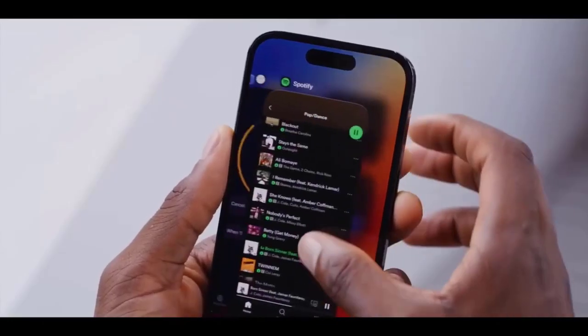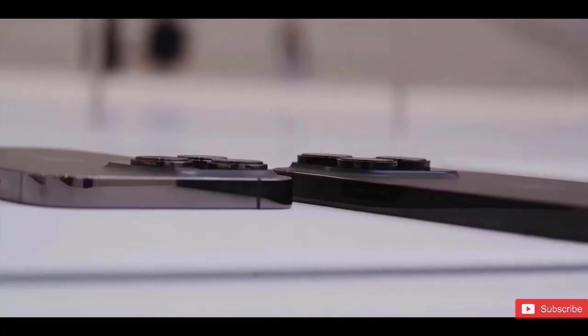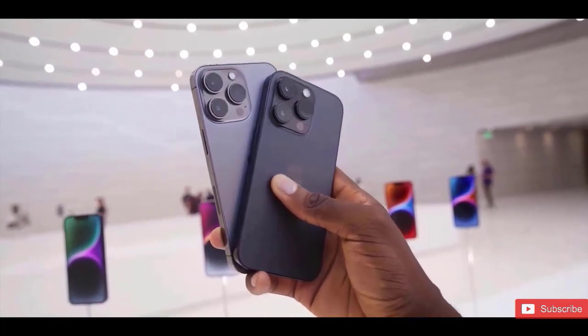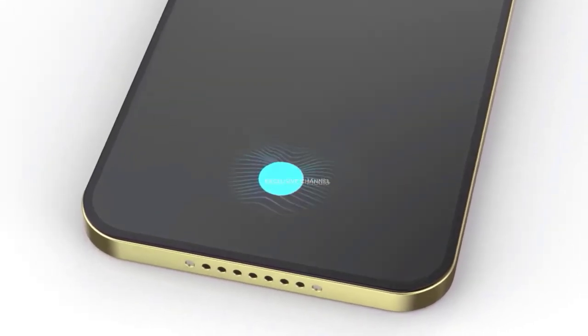Customers' reactions to the future camera placement modifications on the iPhone 15 Pro and iPhone 15 Pro Max models are yet to be seen. For the majority of consumers, switching from an old Pro iPhone to the iPhone 15 Pro would likely not make this change visible.